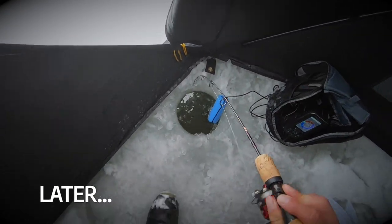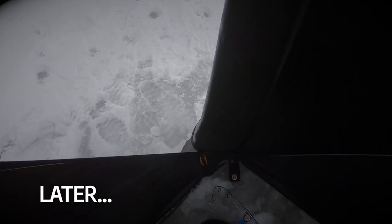There we go. He took it. It might be a good fish.